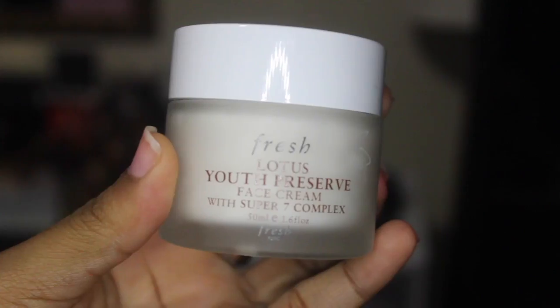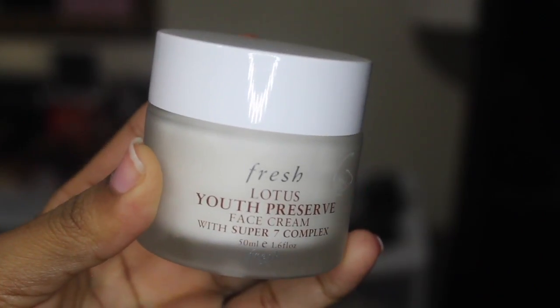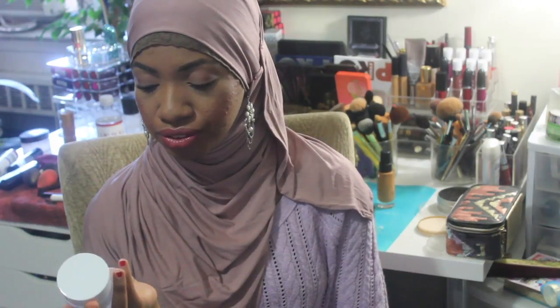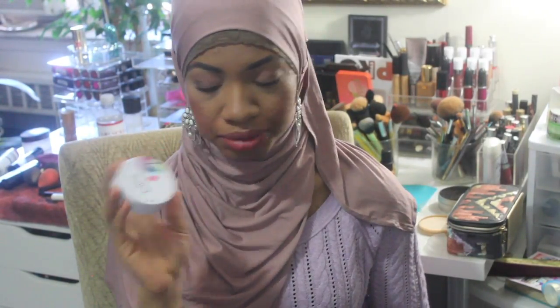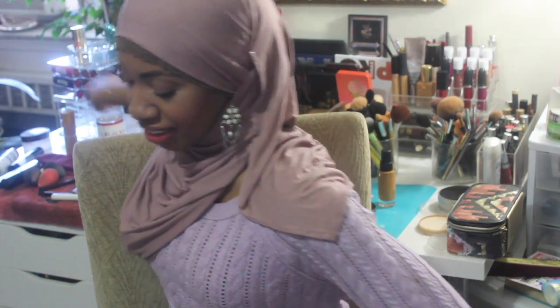Next is the Fresh Lotus Youth Preserve Face Cream with Super 7 Complex — a moisturizer proven to provide 24 hours of significant moisture. I might give that to my mother. I got a Beauty Blender Solid — it says 'tester' on it but it hasn't been used — and also a Beauty Blender. This is the second Beauty Blender I got from gratis; they gave me one when I went for orientation and just gave us a little bag of leftover items because companies don't give gratis around the holiday season since it's too hectic.